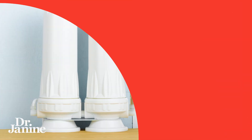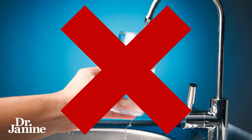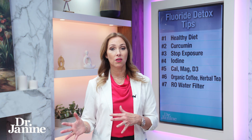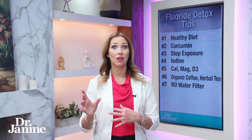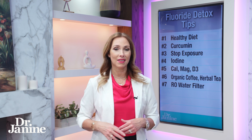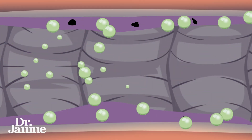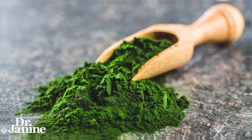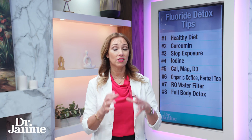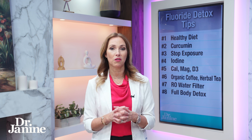Number seven: reverse osmosis water. Try not to drink regular tap water, especially if you live in an area where the water is fluoridated. Filtered water is better, but make sure your filter or reverse osmosis system actually eliminates fluoride. Number eight: do a full body detox with something like chlorella, a blue-green algae that helps rid the body of heavy metal toxins and traps fluoride as well.